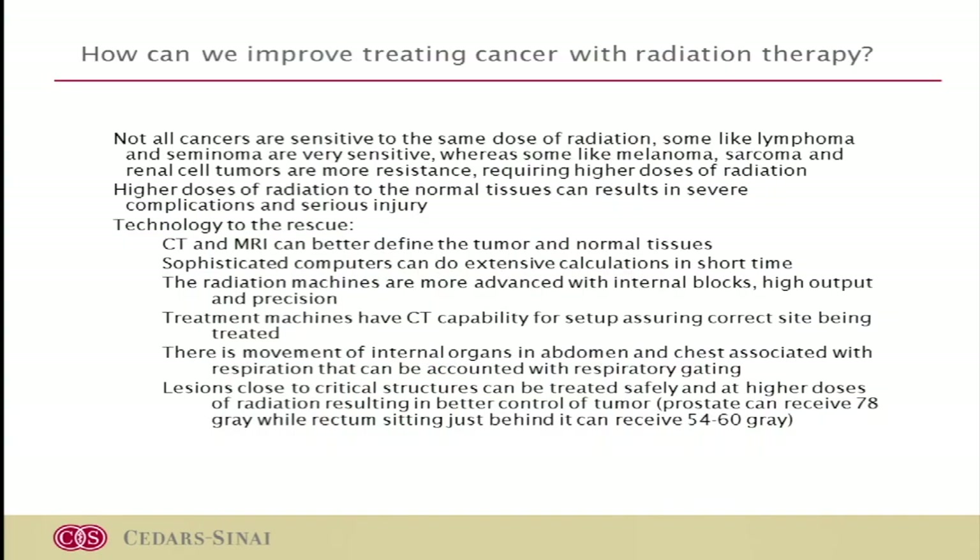Not all cells are the same. Renal cells are traditionally considered relatively radio-resistant. On one end of the spectrum, lymphomas and seminomas are extremely sensitive and don't require high doses. Whereas melanoma, sarcoma, and renal cells are considered radio-resistant, requiring very high doses over maybe seven or eight weeks — more than most normal cells can tolerate. Traditionally, we have not been using radiation for definitive treatment of renal cell.